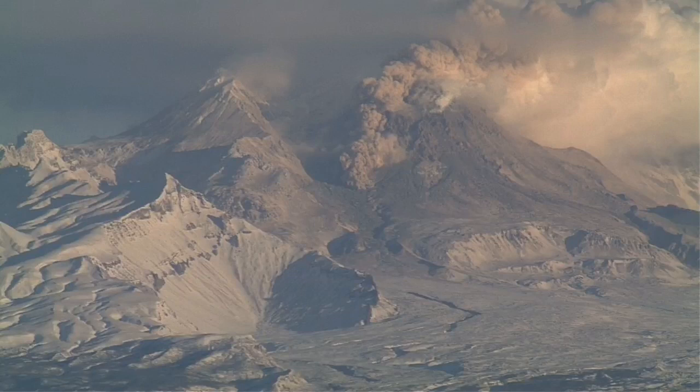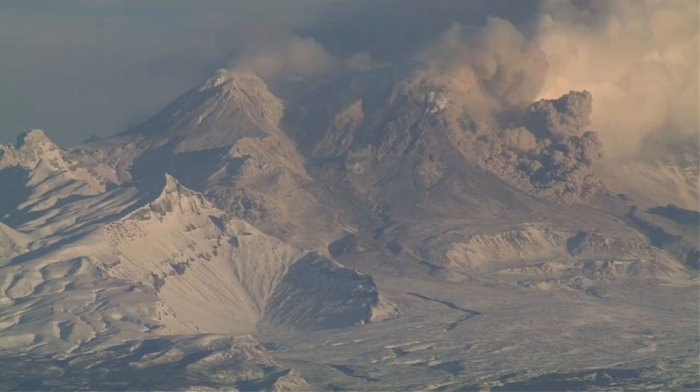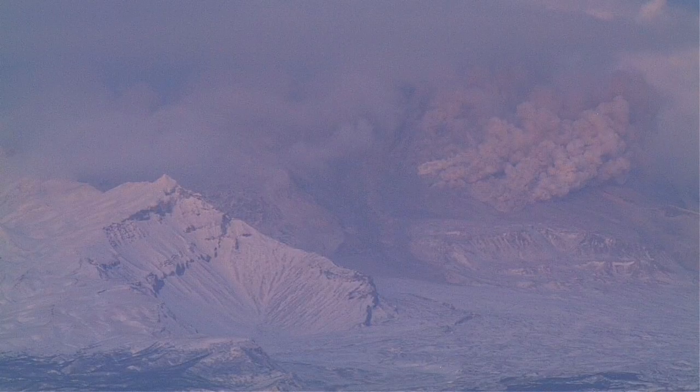It's a stratovolcano, of course, and it has a classic case of a volcanic dome or volcanic plug. Silica-rich material has gathered and gradually formed a dome-shaped structure.